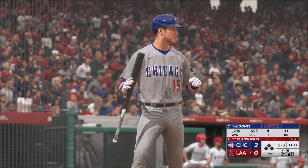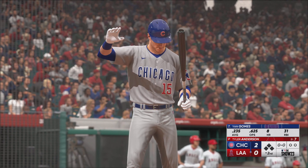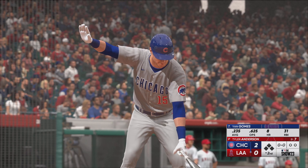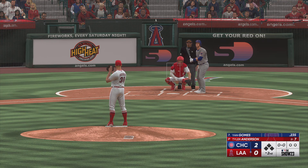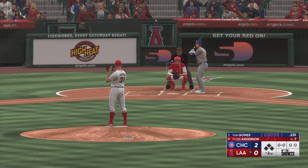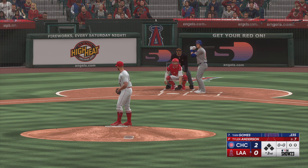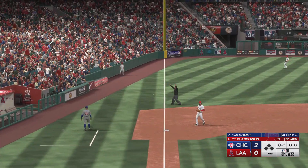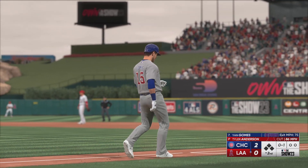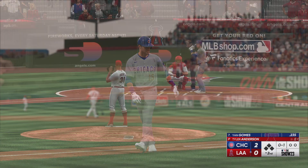And welcome back. Top of the second. Now it's Yan Gomes, the catcher. Anderson back to work. Bounce to the left side, and foul ball. Anderson, a former All-Star.